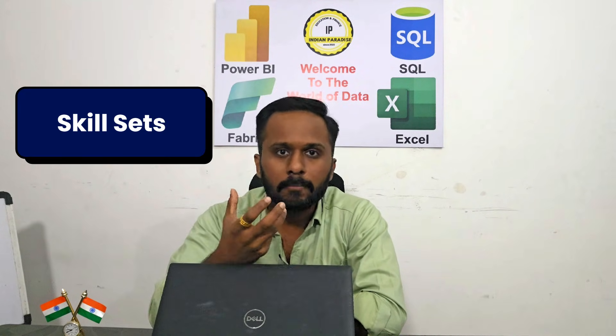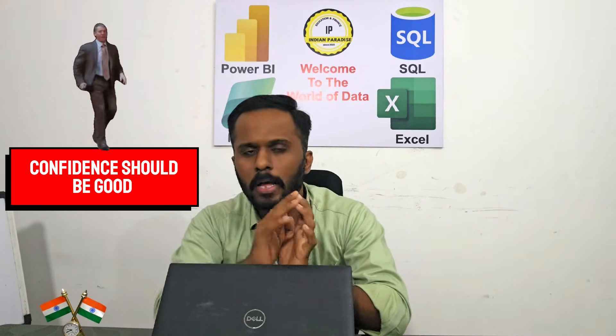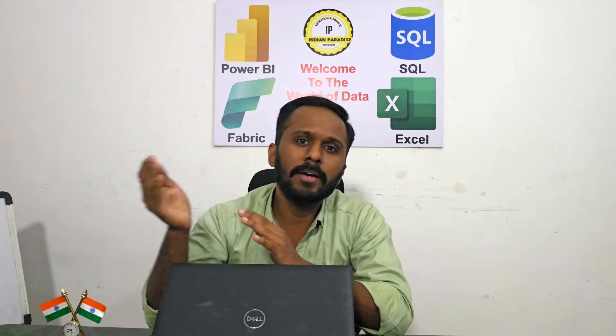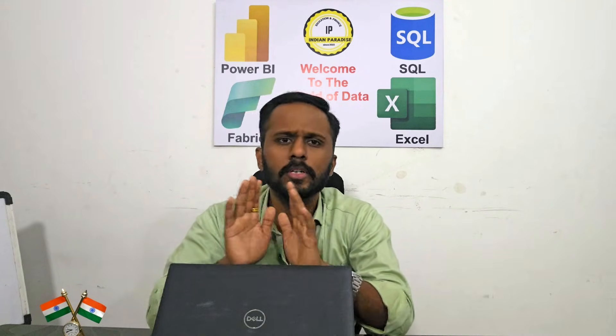The first point is all about skill sets. From my real-time experience, I will tell you what skill sets are required and what we look for in candidates during interviews. Starting with soft skills: your confidence should be good and your English communication should be at least survival-level. We have many clients from the US, UK, Malaysia, and Dubai, so you should be able to understand what they are speaking.